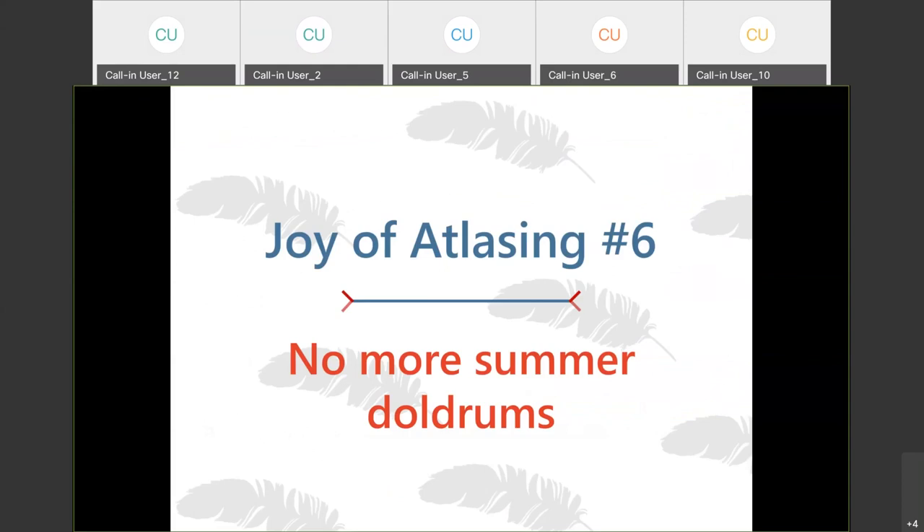All of that together basically means there are no more summer doldrums. A lot of people kind of slow down their birding in the summer — things are pretty quiet and birds aren't moving around so much — so a lot of people will pick up other hobbies. But with the atlas, hopefully you'll find a lot more excuses to go out birding in the summer months.